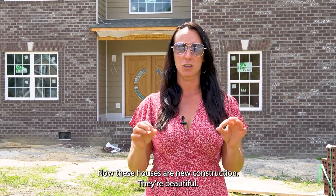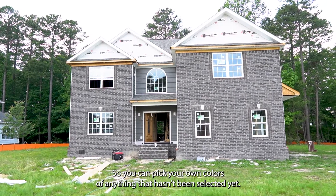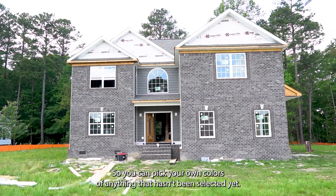Now these houses are new construction. They're beautiful. They are in construction, so you can pick your own colors of anything that hasn't been selected yet.